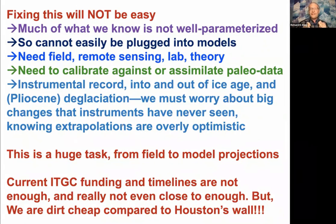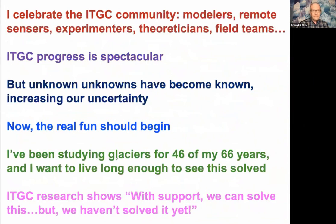Instrumental data have not seen a big change, and if we see a big change, we're screwed and we failed. We're going to have to calibrate against paleo — getting an ice sheet to the shelf edge, getting it back to today, matching the recent stuff. This is huge, and current ITGC funding is not even close. I celebrate what you're doing; I celebrate the process — it's spectacular and wonderful. But what this group has done is make the unknown unknowns known and increase our understanding of the uncertainties. The real fun ought to be now, but we're going to need real money. I started working with Ian Whillans 46 years ago on things like this. I want to live long enough to see it happen. We have to get the word out — we can solve this, but we need a lot more support.